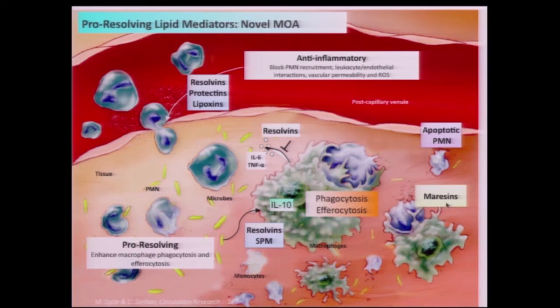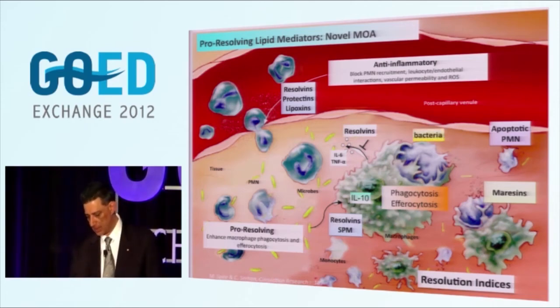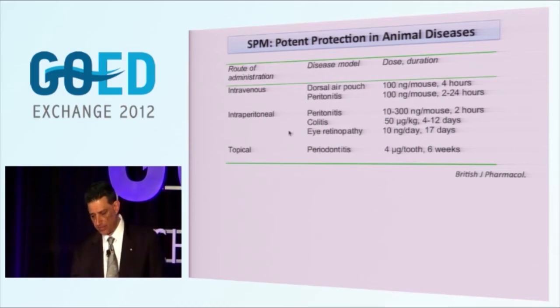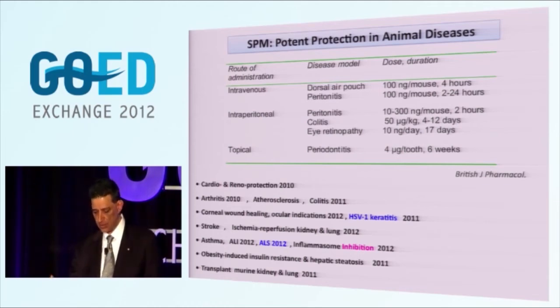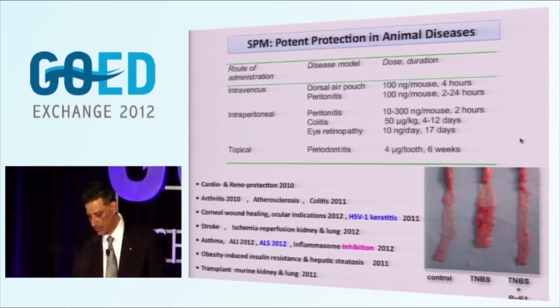The resolvins and protectins are anti-inflammatory in that they limit leukocytic entry into the site and stimulate phagocytosis and efferocytosis - the uptake of dead leukocytes by macrophages. When they do that, they turn on IL-10 production, which is an anti-inflammatory cytokine, another chemical signal, and then turn off other pro-inflammatory mediators. The maresins are very good at this process as well. To pinpoint all these, we put resolution indices together with Dr. Bannenberg. We can precisely mark the mechanisms in resolution. These mediators are IV active, IP active, and topically active - for example in periodontal disease. This is an illustration of a colon model of colitis with administration of Resolvin E1 from EPA, showing a very dramatic reduction in GI inflammation.